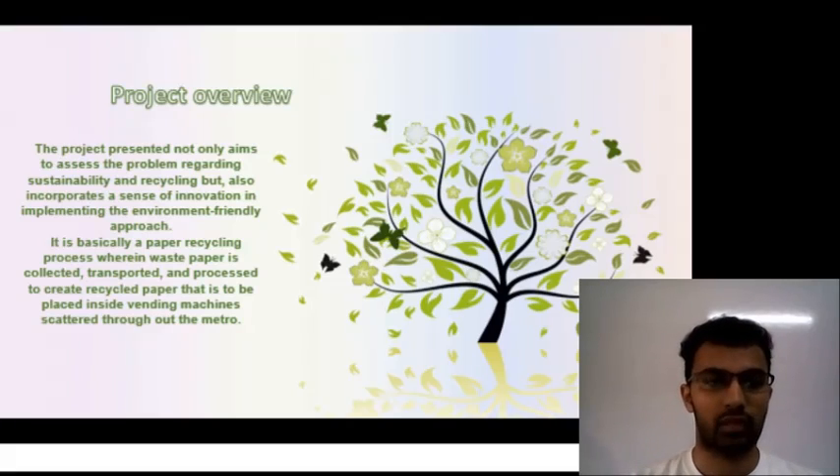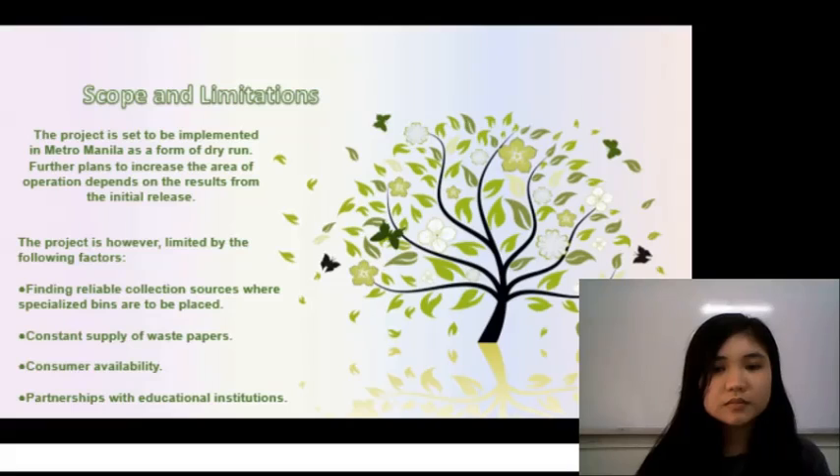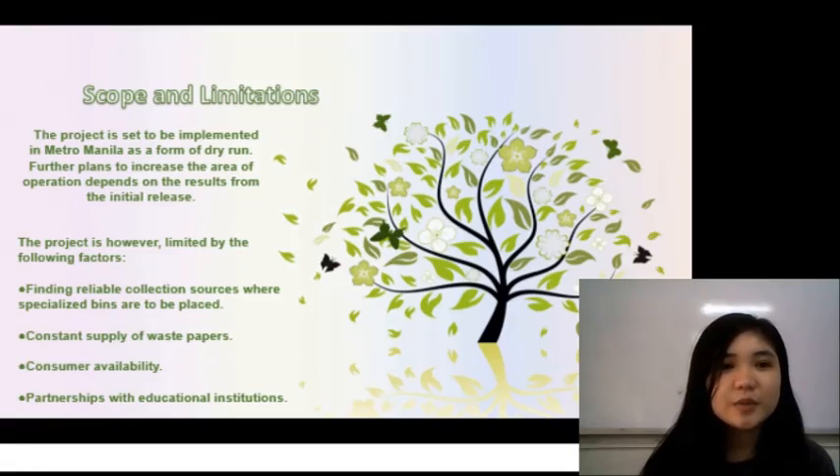For the project overview, the project presented not only aims to assess the problem regarding sustainability and recycling, but also incorporates a sense of innovation in implementing the environment-friendly approach. It is basically a paper recycling process wherein waste paper is collected, transported, and processed to create recycled paper that is to be placed inside vending machines scattered throughout the metro. The project is said to be implemented in Metro Manila as a form of dry run, and further plans to increase the area of operation depend on the results from the initial release.